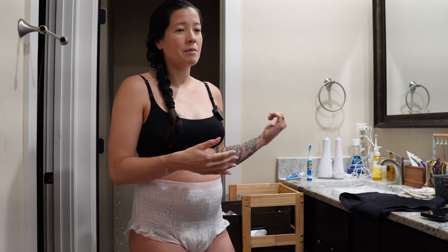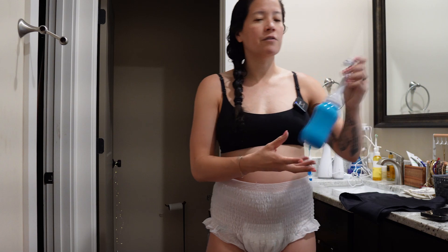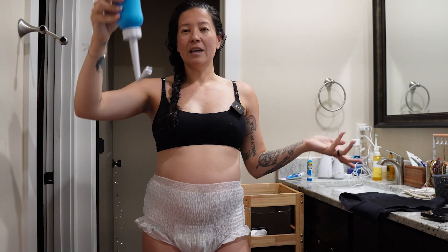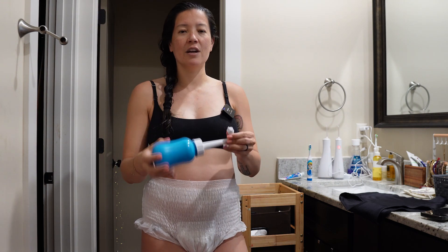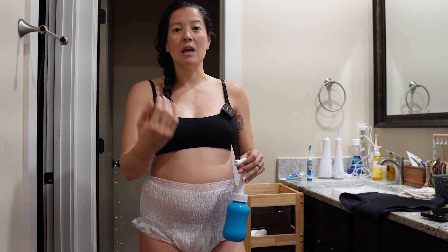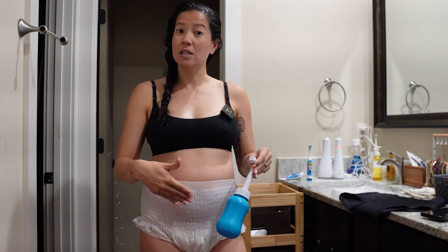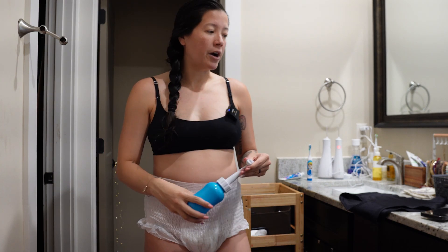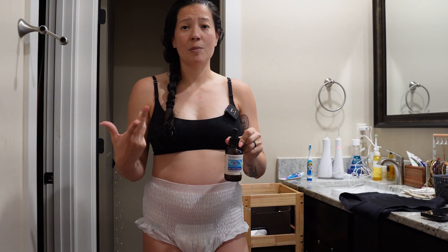After I get out of the shower I'm going to do my peri care, which is the same thing I do after using the toilet. Whenever I use the restroom, the first thing I do is rinse off with a peri bottle. I like these angled bottles because then I don't have to do gymnastics in the bathroom. You don't really want to be wiping with paper or toilet paper immediately postpartum because it's a little sensitive, so you can use a peri bottle to rinse off and then pat dry.